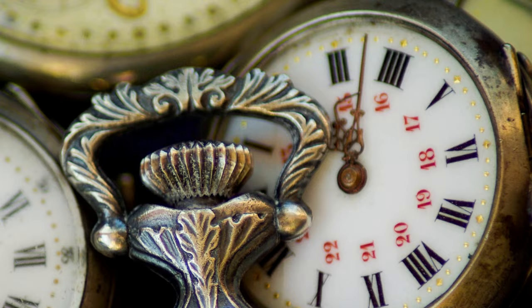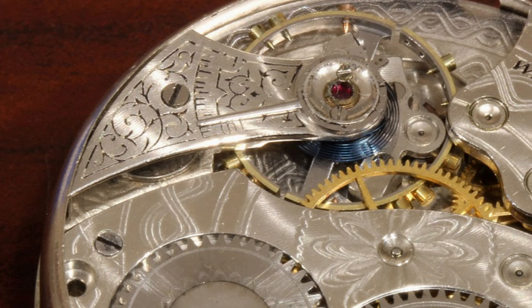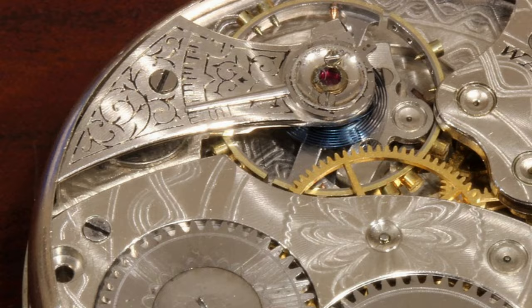The Age of Enlightenment was boom time for watchmakers. Inventions such as the lever escapement, the jewel bearing, and the going barrel all led to more accurate timepieces in the 1700s.